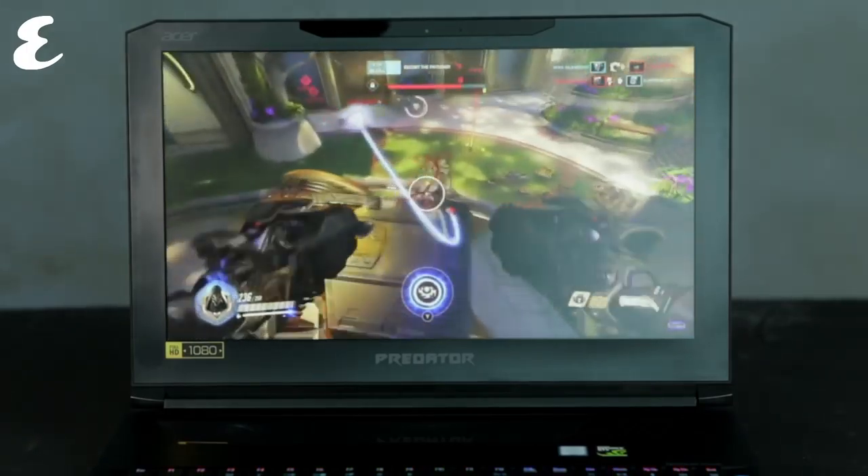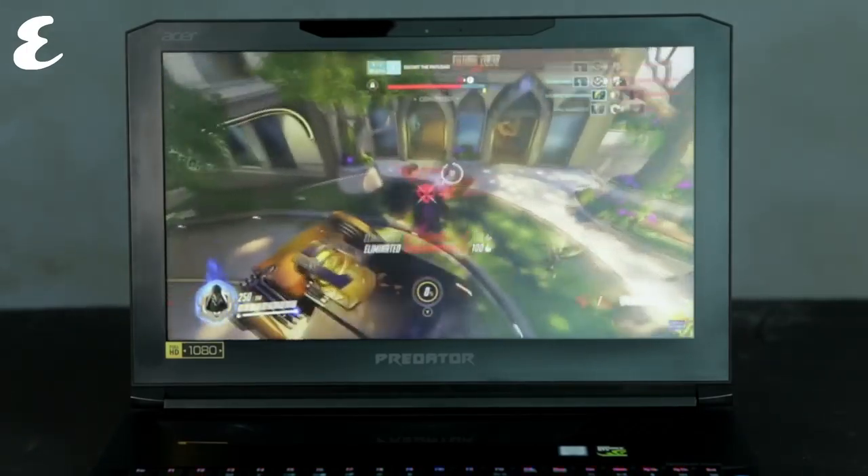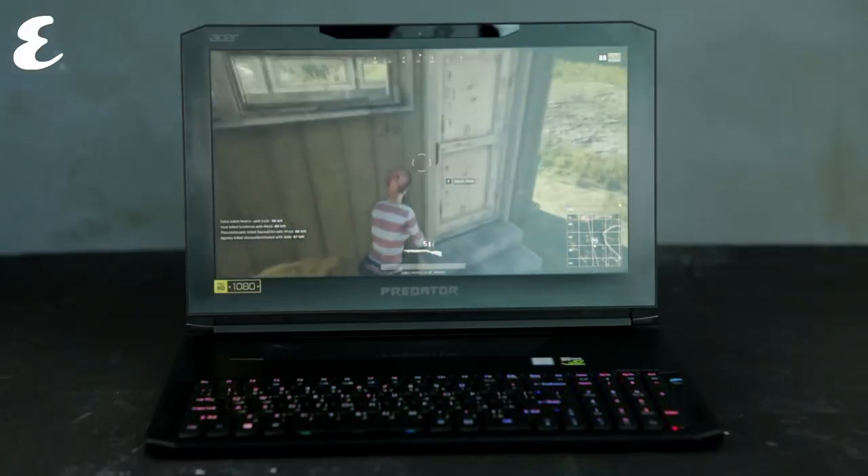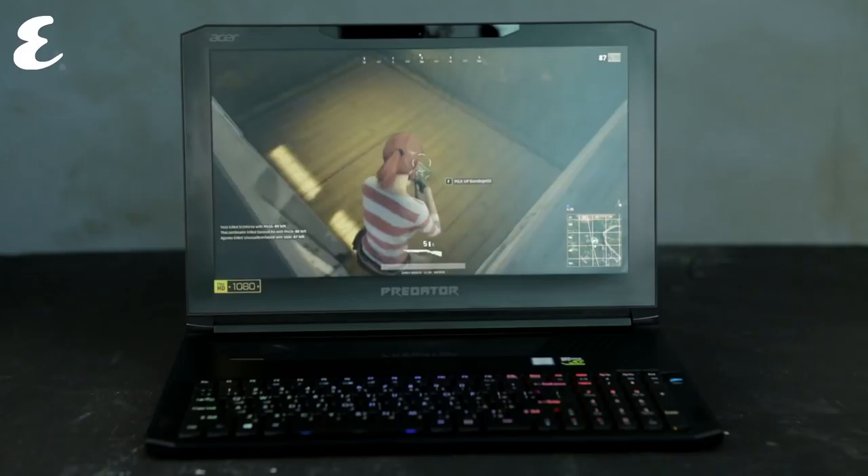From a display standpoint, it rocks a 15.6-inch IPS LCD panel with a 1080p resolution. It does the job, but we'd rather it had a 4K screen. While color and contrast are very good, it doesn't have the extreme vividness of a true gaming panel.